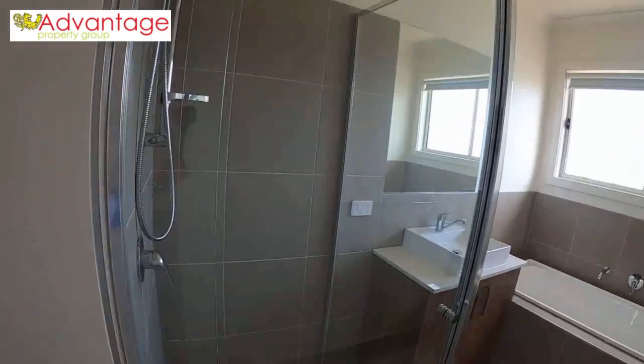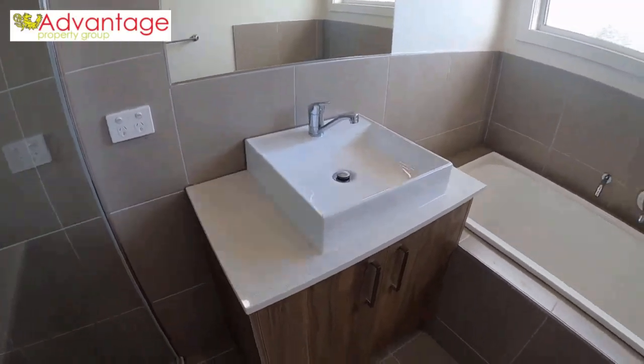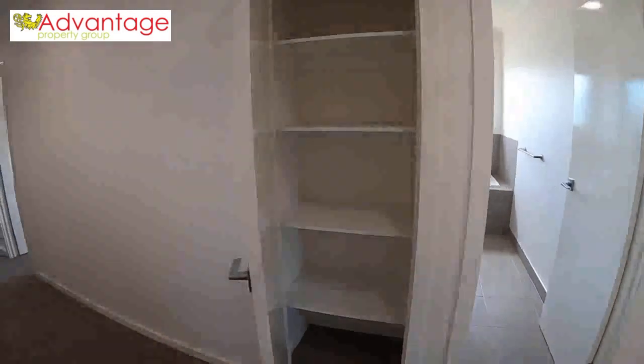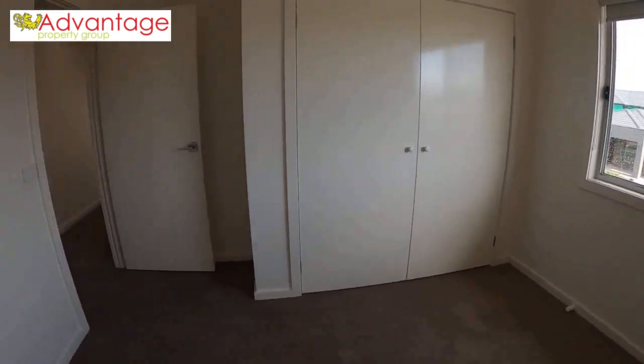Your main bathroom has stone bench tops on the vanity and a bathtub. You've got a separate toilet down there, another closet here, and another great size bedroom.